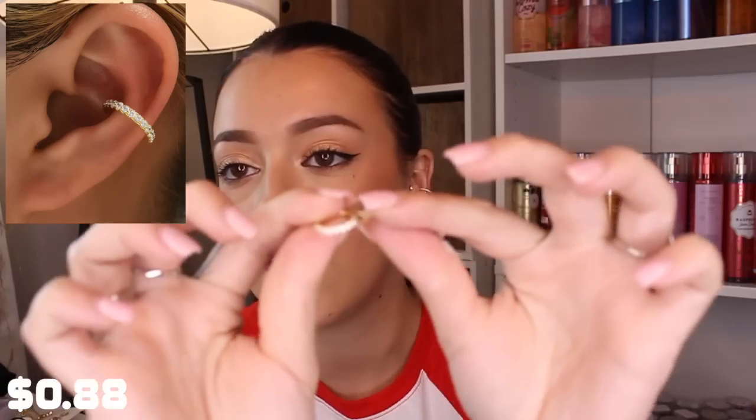Another necklace — I bought a lot of necklaces and earrings in this video. This one has very earthy, mermaid vibes with beads and a little heart. Then I got this little ear cuff for a conch ear piercing look — I actually have one in right now from Amazon, but I wanted to try this one. This one has little rhinestones all over it and I can put it on my other ear.